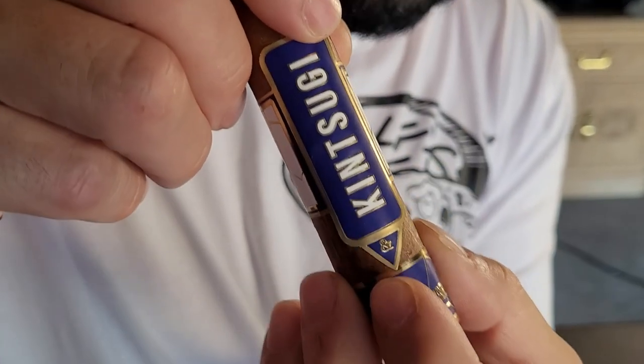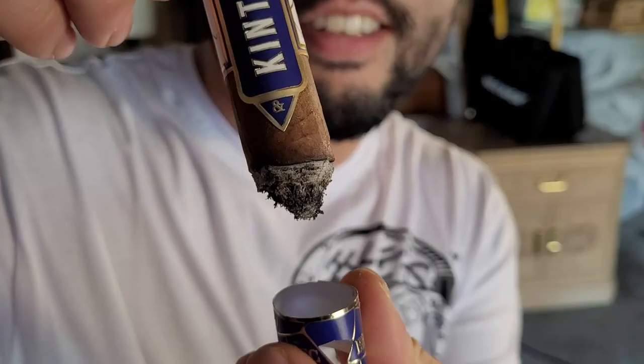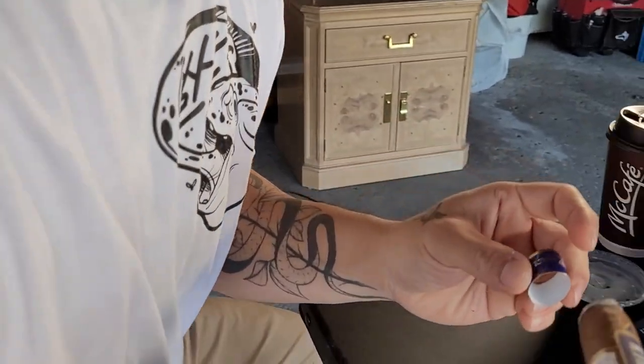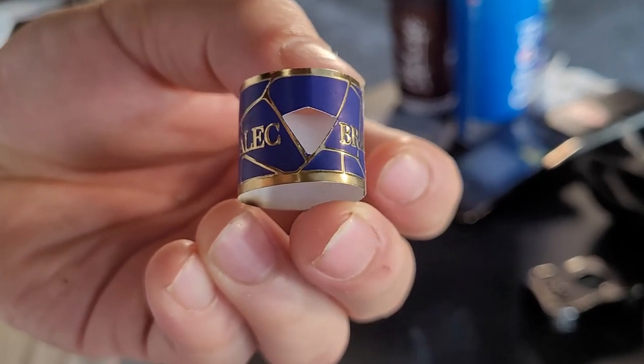Time to take the band off. I like this band because the 'A&B' signifies Alec and Bradley — not to confuse with Alec Bradley, which is obviously the parent company that the father built. The construction is very nice, the draw has been very consistent.